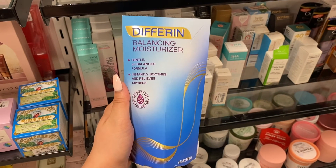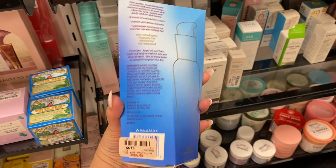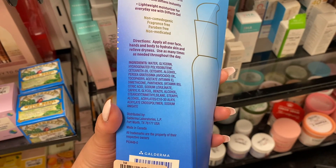Then I came across a Differin balancing moisturizer for around $5 — absolutely insane. Y'all know I love Differin; it's a brand I really stand behind and I've tried multiple products of theirs. It contains glycerin and vitamin E. I was concerned about the citric acid but it helps control pH and aids in exfoliation, so I feel like this was a pretty decent balancing moisturizer.